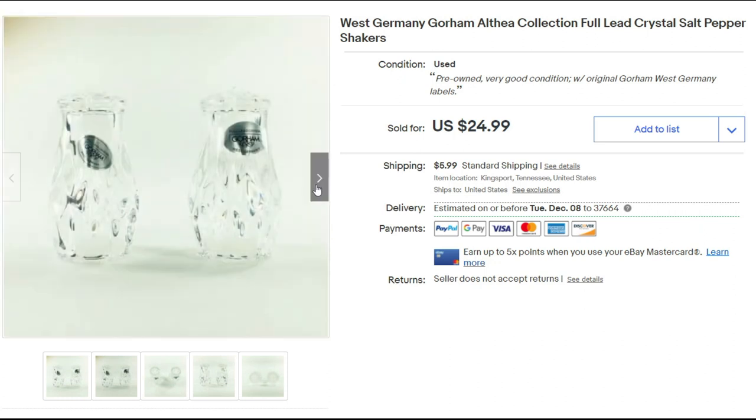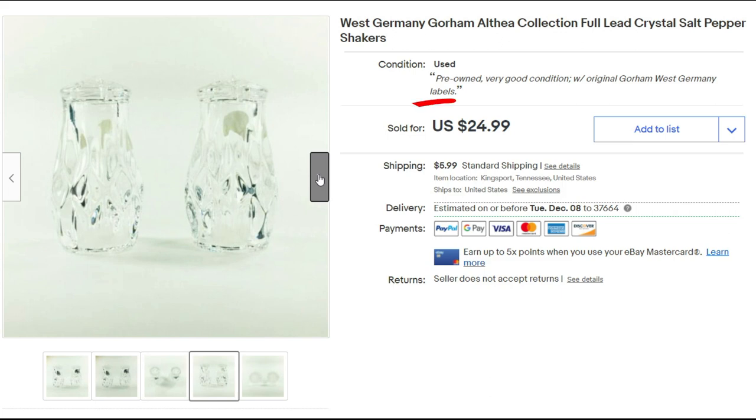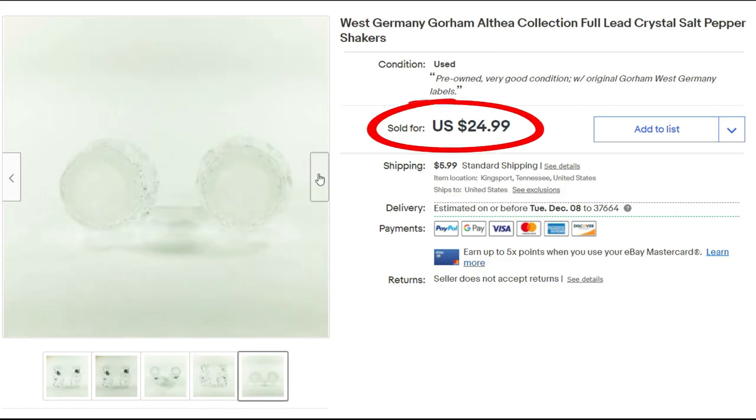These salt and pepper shakers go back a little ways on my videos. West Germany Gorham Althea Collection full lead crystal — they had their original labels, otherwise I'm not sure I would have known what they were. They sold for the full asking price of $24.99 plus shipping. I think I paid 50 cents because I bought a lot of things for only 25 cents that day.